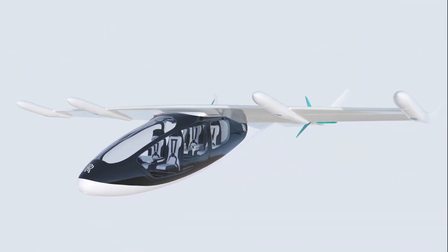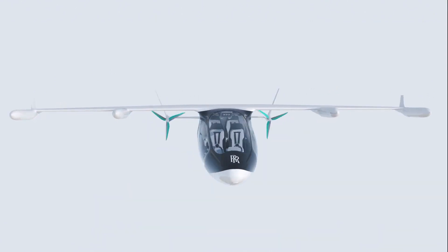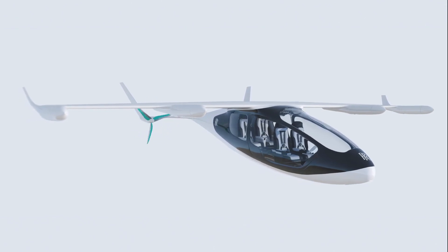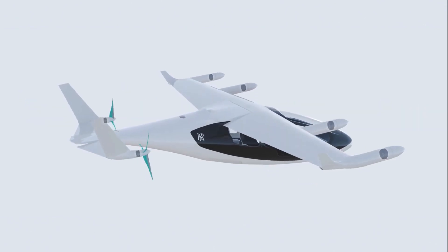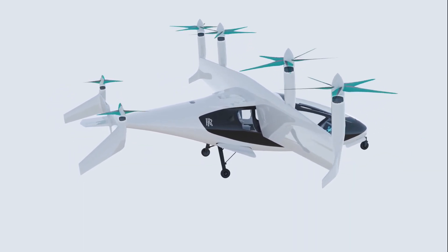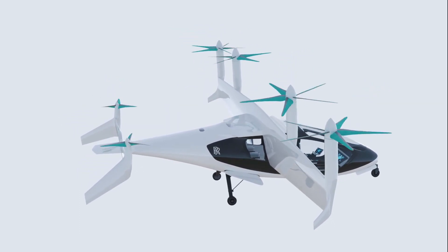Aligning with the global push for greener aviation, this concept emphasizes comfort and style, showcasing a high-end interior and smooth ride quality that reflects the brand's commitment to excellence. By blending luxury with practicality, the Rolls-Royce eVTOL concept is paving the way for premium urban air travel solutions.